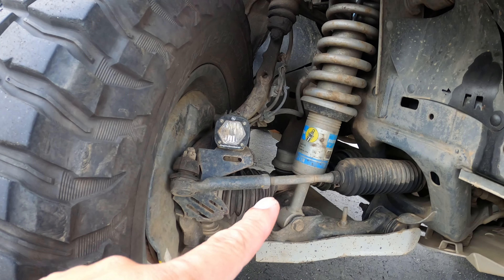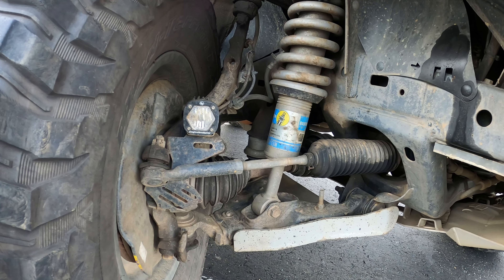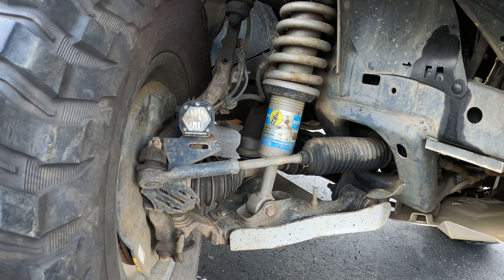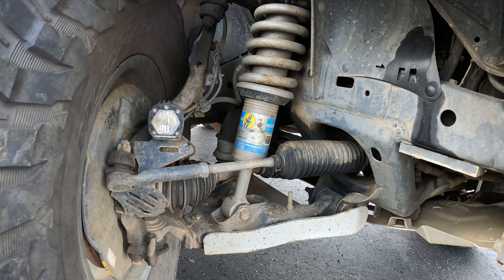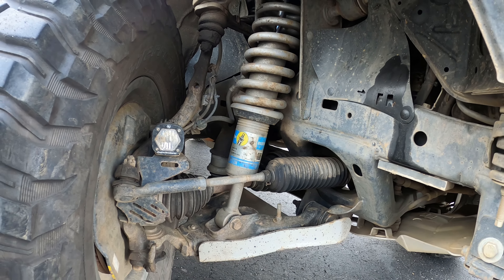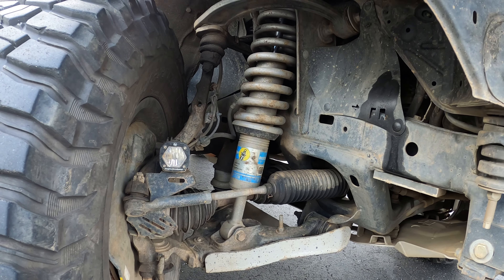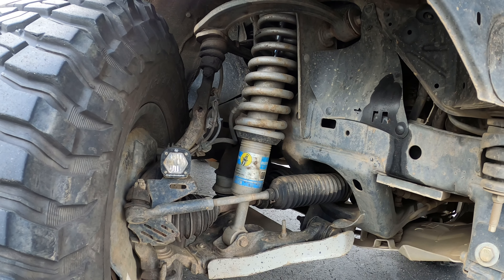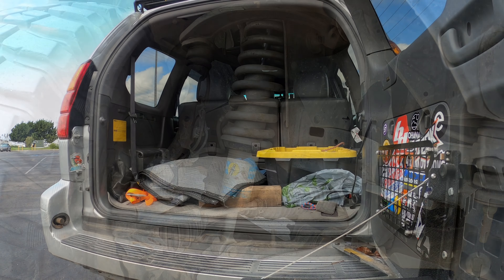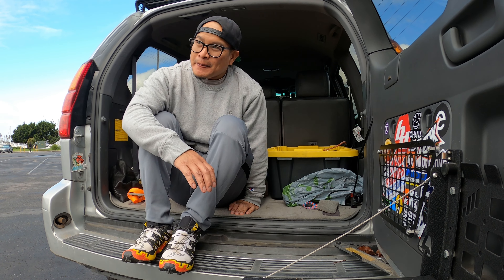I got rid of the front and rear sway bars. It does help with suspension travel, but it gets a little sketchy when driving on-road. You get used to it and learn how much speed you can carry through a turn. The only time it really gets sketchy is at night when there's a blind turn you don't see in time — you just have to commit.